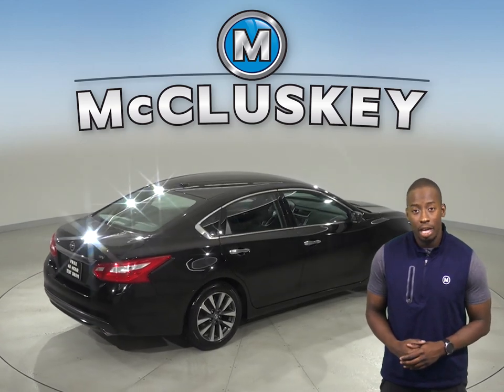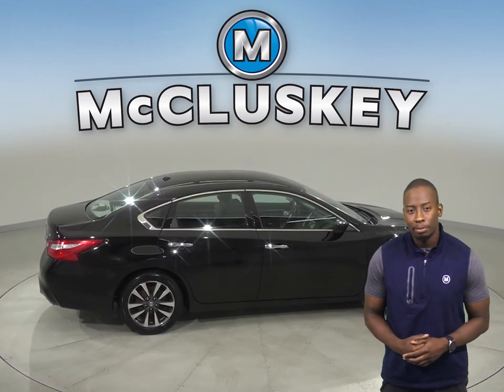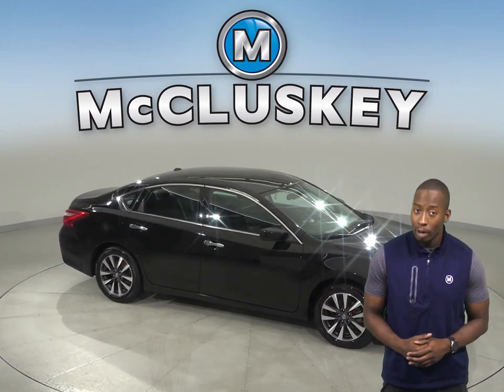If you like it then we can also cover it with our free lifetime mechanical warranty for as many years and as many miles as you own it. It's passed our 172 point inspection and is ready to hit the road.